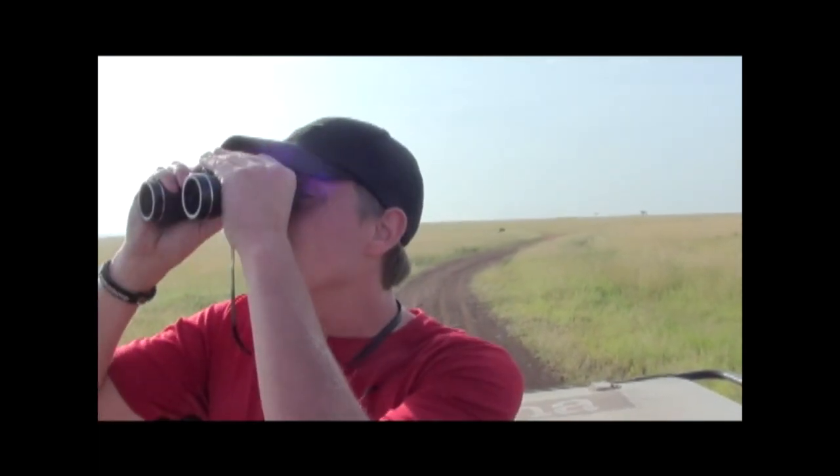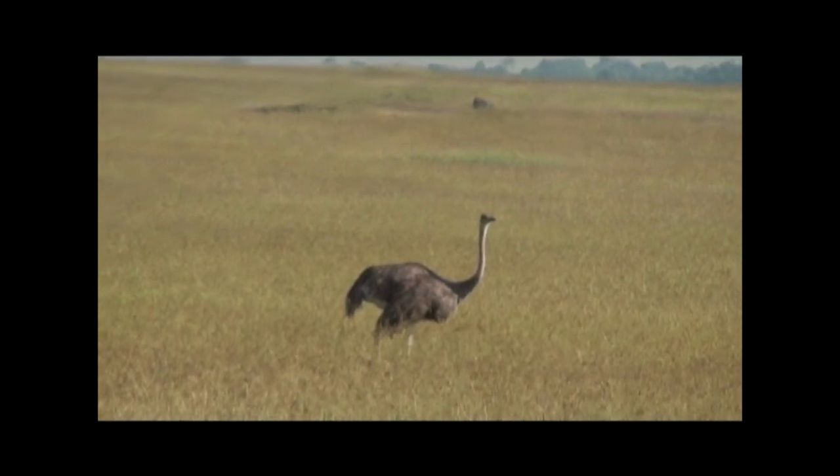Right over there we have two female ostriches. You can tell because of their plumage — they're very gray and dull. The males are black, very brilliant, and have beautiful white tail feathers. Take a look how alert they are — alert for predators like lions, hyena, and cheetah around here. The largest living bird in the world. This is so cool.